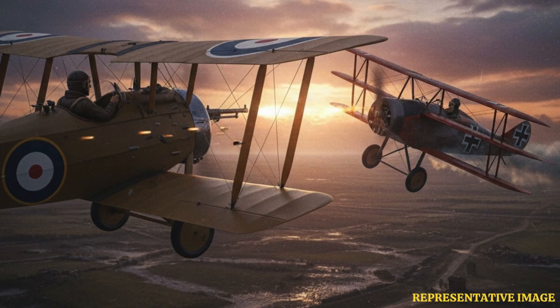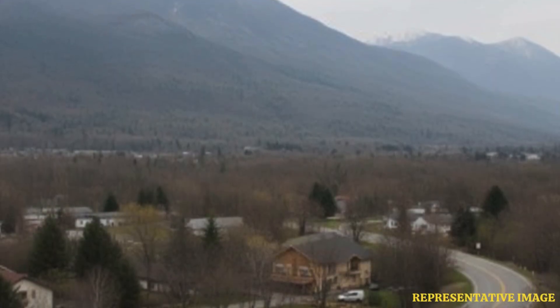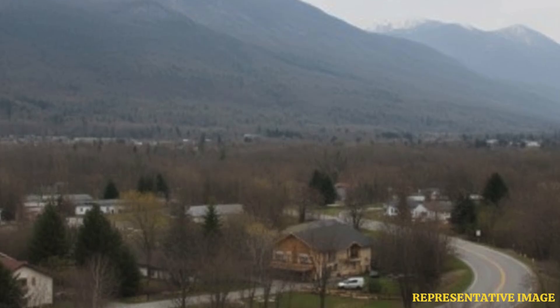The first big fights in the sky happened during the First World War in the early 1900s. Pilots flew open planes and tried to shoot each other with guns. These fights showed how important air power was in war.